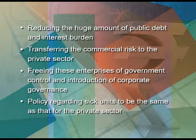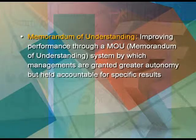Next, policy regarding sick units to be the same as that of the private sector. All public sector units are referred to the Board of Industrial and Financial Reconstruction to decide whether sick units have to be restructured or closed down. Next, improving performance through a memorandum of understanding, or MOU system, by which managements are granted greater autonomy but held accountable for specific results.